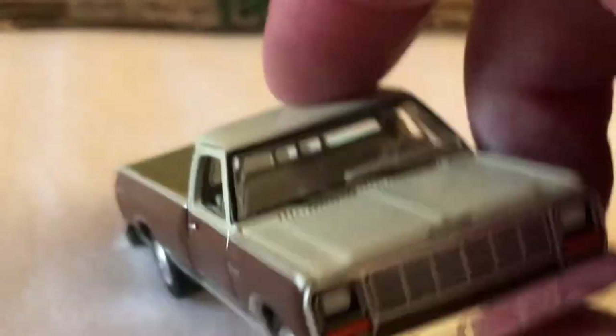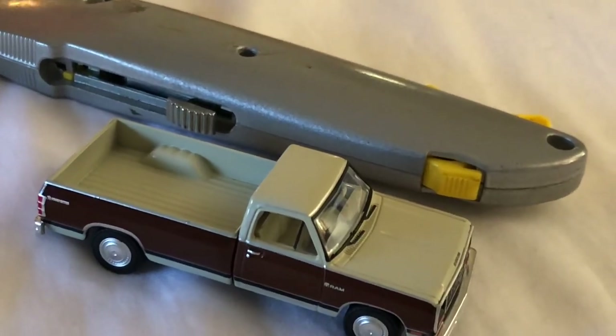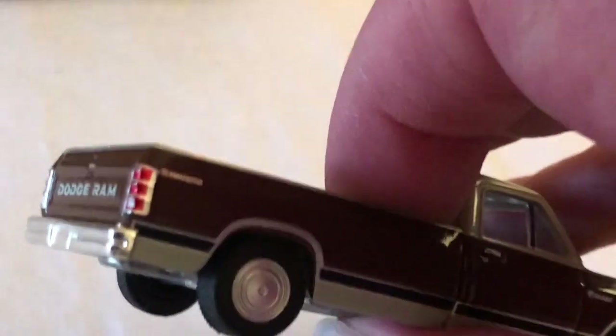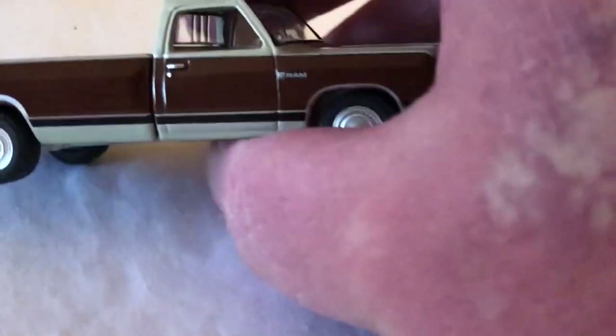I like the two-tone. It's more of a silver and brown Dodge Ram. You got the classic Dodge Ram on the tailgate. Details are actually painted in instead of lenses. Now, you're probably asking me why for a premium model I would like painted details over a lens — because I'm also a bit of a customizer, as you guys can tell.